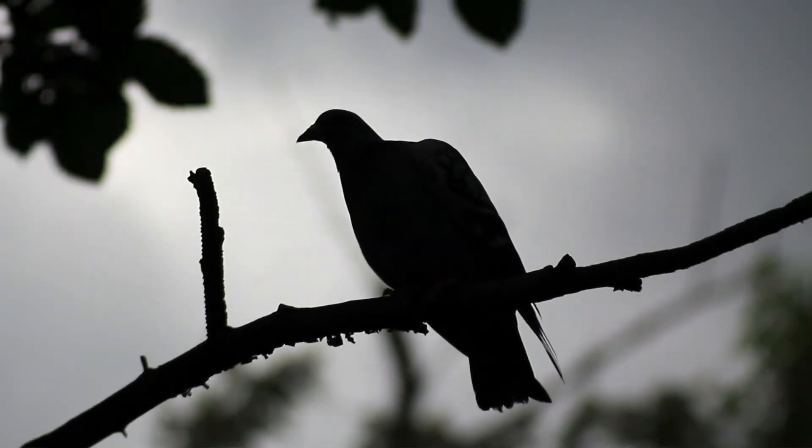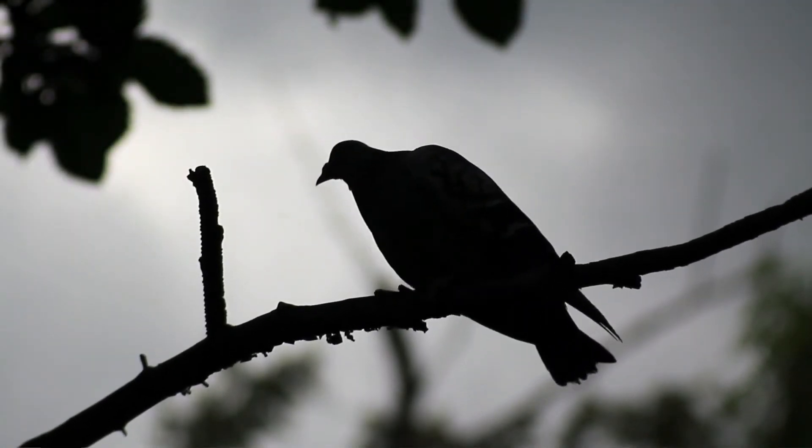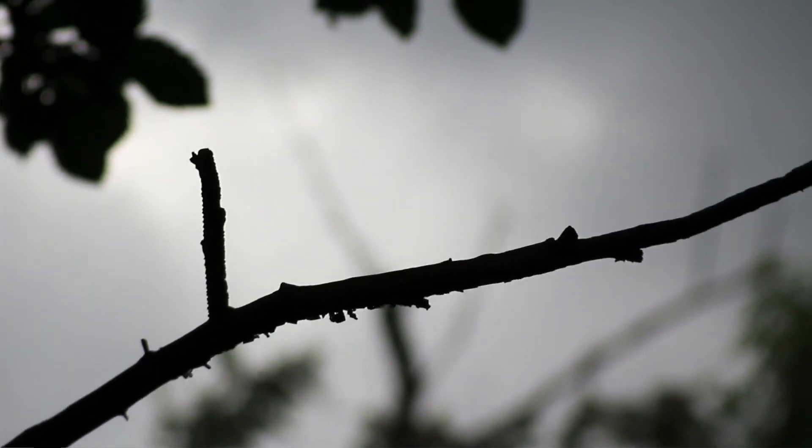Birds are quite mobile taxa, and so they're able to move between forest patches. We realized that if they were vulnerable, then other forest fauna would probably be even more vulnerable.